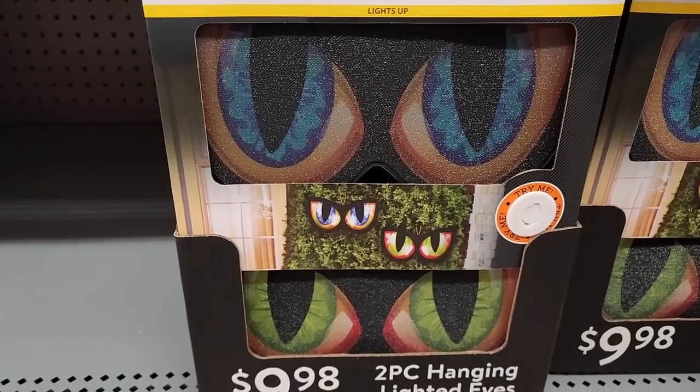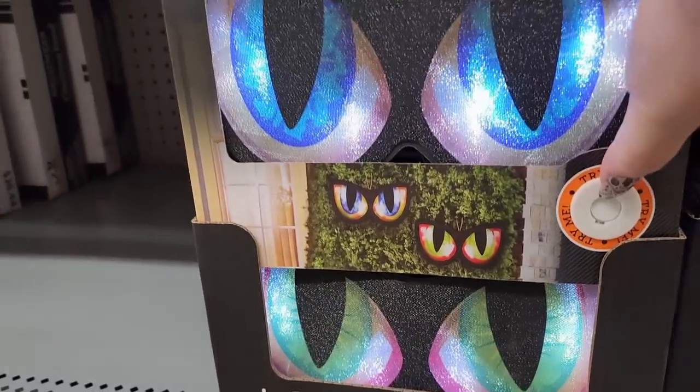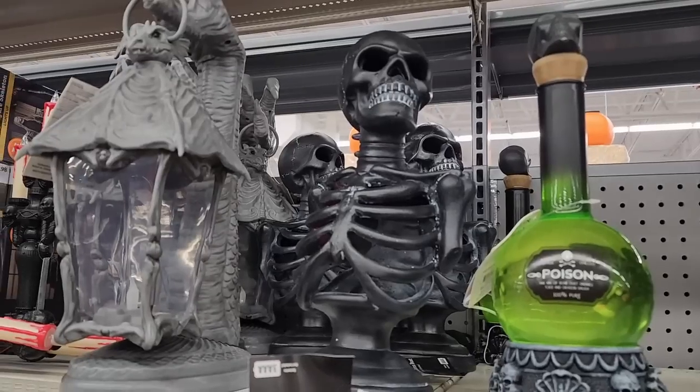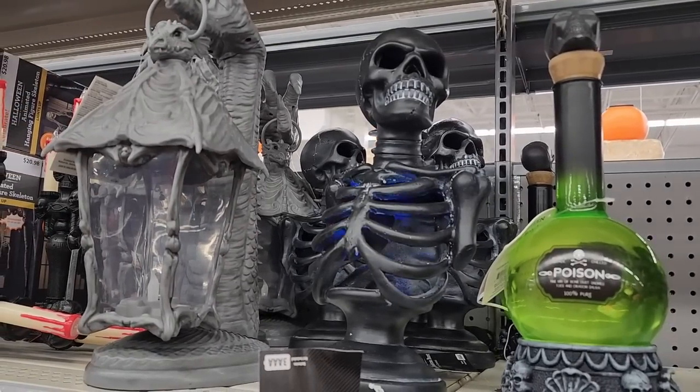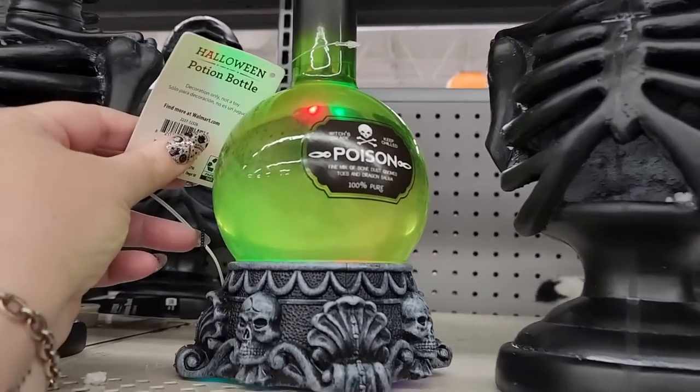Lighted eyes for $10 — you get two pieces. $17.00. His rib cage lights up. It's really cool for $20.00. It lights up.